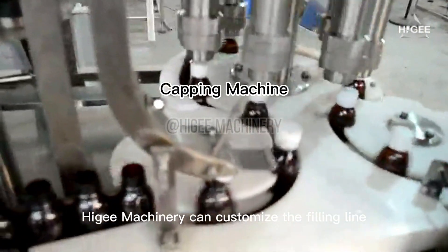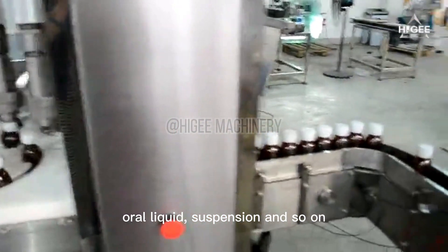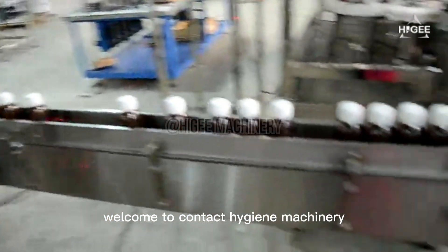Hygie Machinery can customize the filling line suitable for syrup, oral liquid, suspension, and so on. Welcome to contact Hygie Machinery.